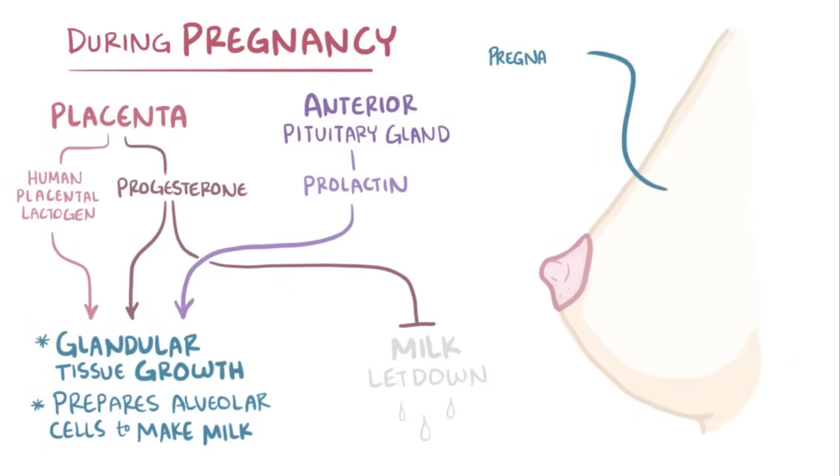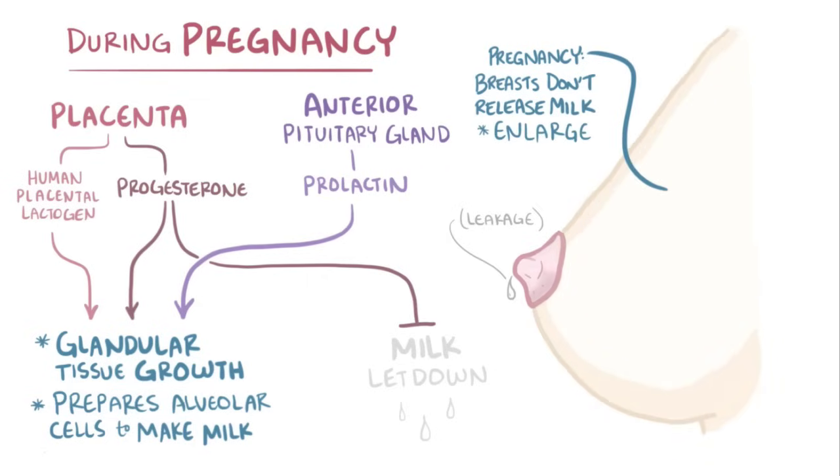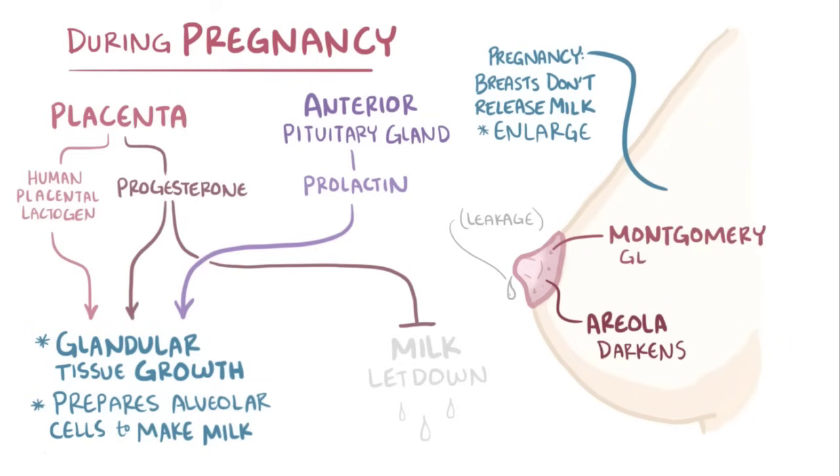So during pregnancy, the breasts usually don't release milk, except for occasional leakages from the nipple. Overall, the breasts enlarge, the area around the nipple called the areola begins to darken, and the areolar glands, also called Montgomery glands, which look like bumps on the areola, start to produce lipoid fluid, which moisturizes the nipple.